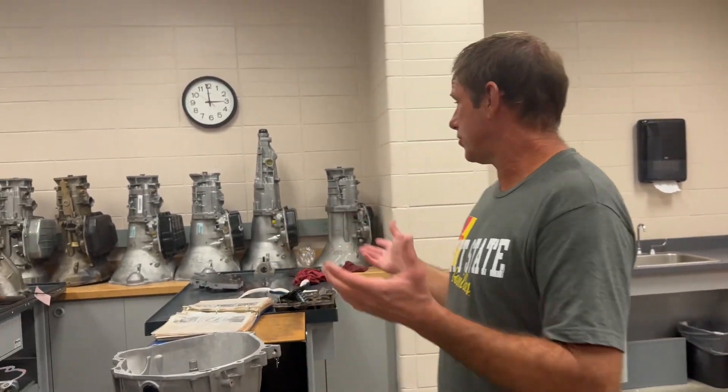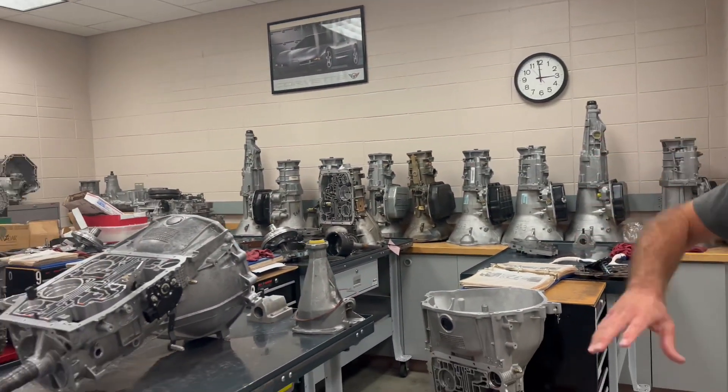So we've got all these transmissions here. They take them apart, they study them, they understand how the different components work together, they put them back together. But you've got to know if you did it right, correct? They've got something here that is so cool and so amazing that very, very few places in the country have it — but they've got it here.